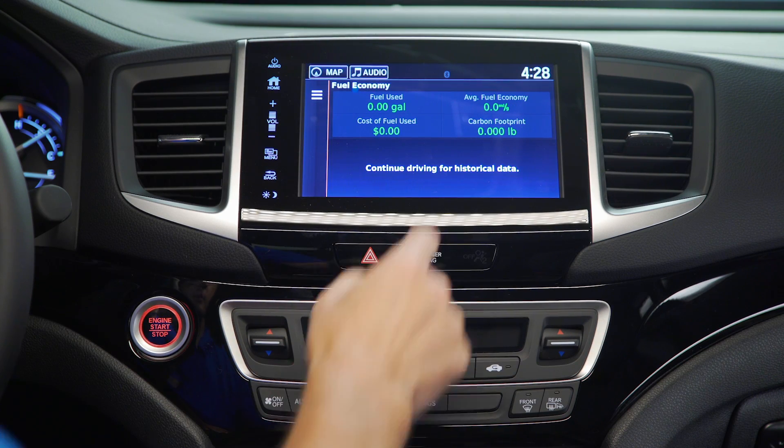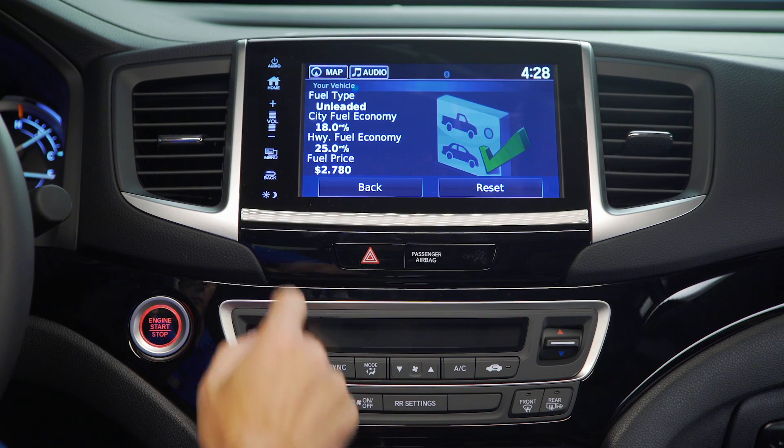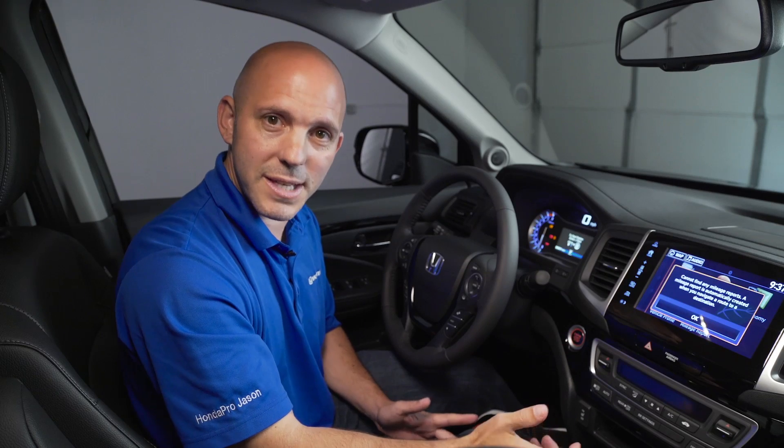You can enter all your fuel economy and it shows you your carbon footprint, a vehicle profile, and lastly a mileage report. How convenient is that?